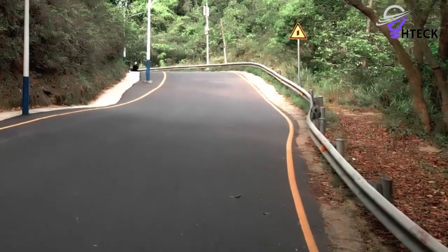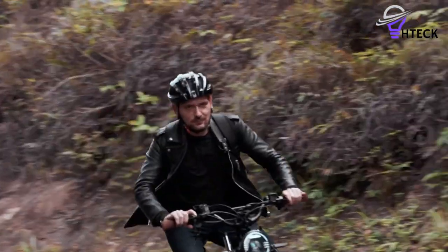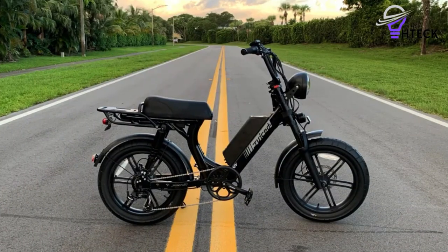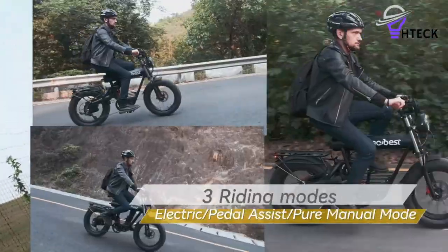Electric bikes with moped-style features have become increasingly popular among enthusiasts in recent years. While there is no exact definition for these types of bikes, they usually have pedal-assist functionality and a moderately powered electric motor system. What sets them apart is their incorporation of comfort and convenience features similar to traditional mopeds.